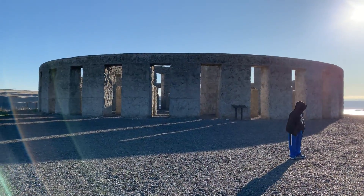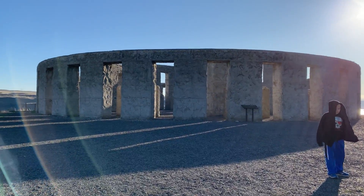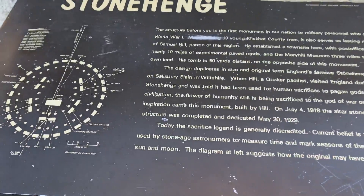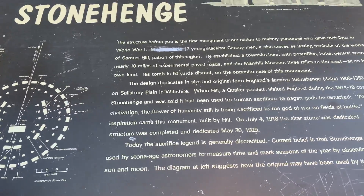So we are just here checking it out. Stonehenge, and this gives a little bit of the information about it.